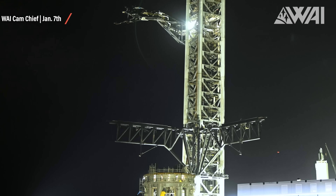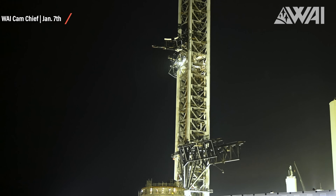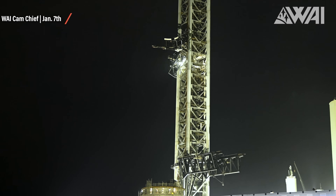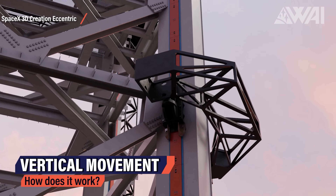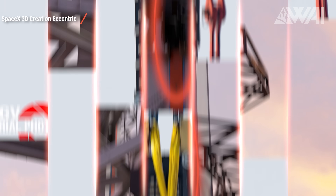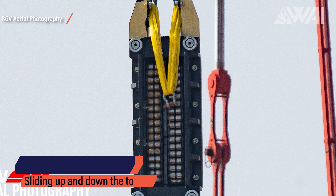The catch arms or chopsticks can move sideways together and separately. Chopstick movement up and down is realized through the carriage system attached to the tower itself. Here's one of Over's excellent animations showing half of the carriage system attached to the integration tower. It moves up and down along a rail system. These linear bearings slide along the rail system all the way up to the top of the tower and down again. In theory, relatively high speeds can be achieved with such a system.